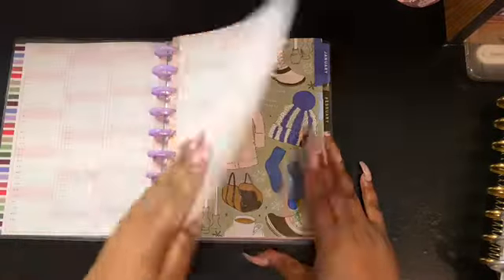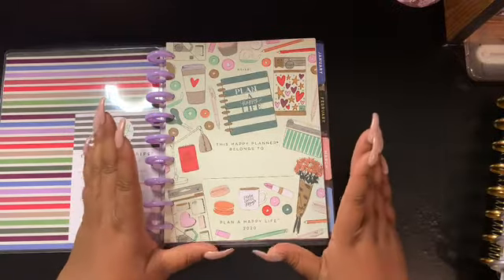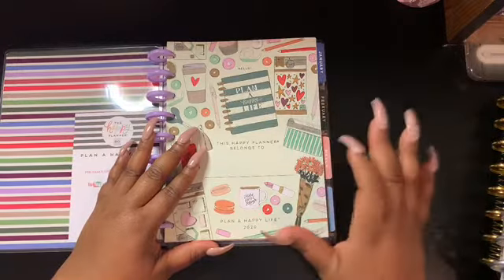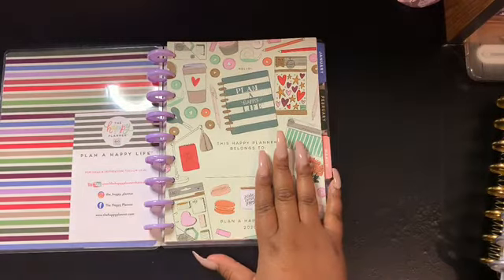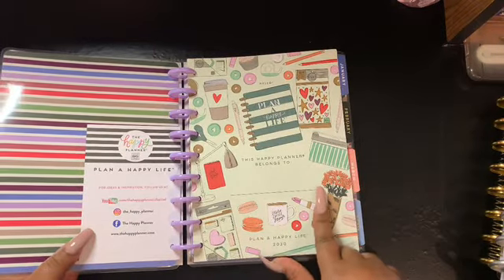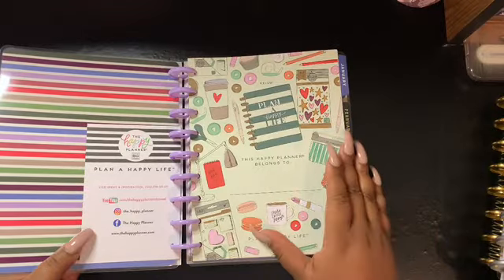I will need to add my household chores, budget, projects, and other tabs in here, so I am going to frankenplan this particular planner. I'm going to do it three months at a time — January, February, and March — then remove the other months and add other planner inserts in. I'm also going to do some monogramming using my Cricut machine to add 'Gastonville' to this planner, since my last name is Gaston.